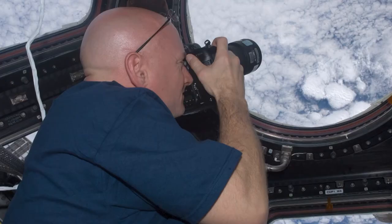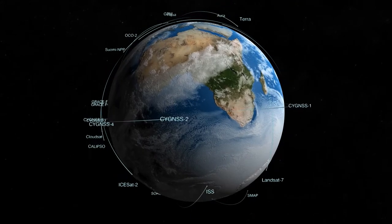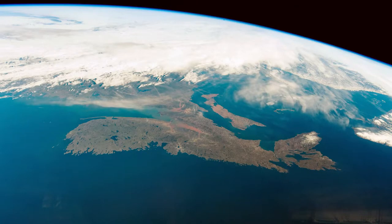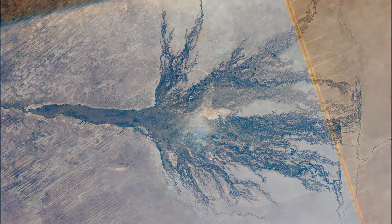Though handheld cameras are not as precise as robotic imagers, they provide a nice complement. Most satellites view the world at the same time and same resolution with each pass, but each space station orbit brings different viewing angles, different times of day, and different lighting.